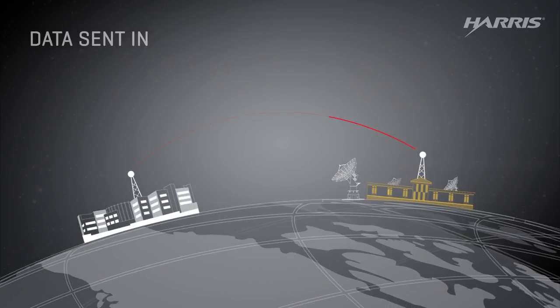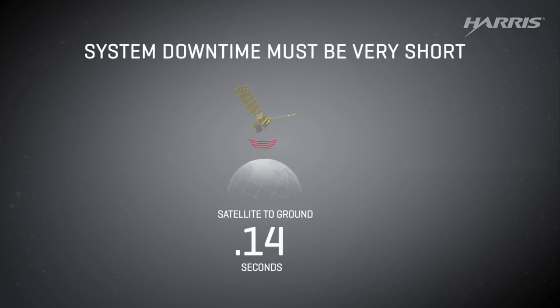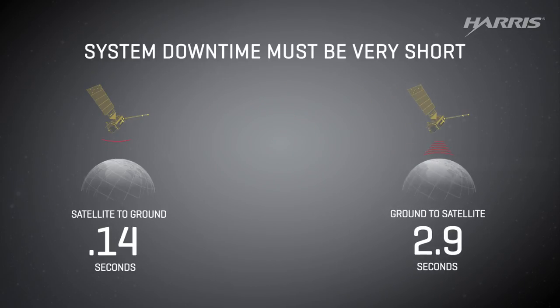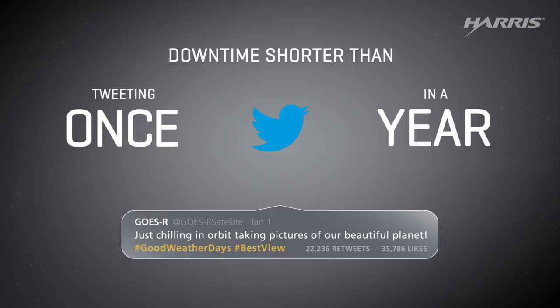Data can be delivered to the National Weather Service in 30 seconds — that's about the same time to plug an address into GPS. The ground system must run smoothly because if the data gets clogged, the information becomes less relevant, making forecasts less accurate. So downtime must be very rare and short — no more time than it takes to tweet just once in a year.